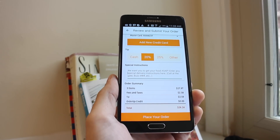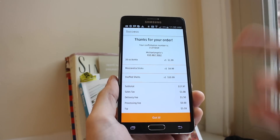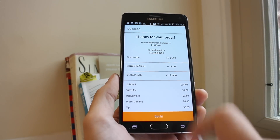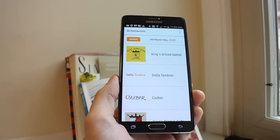When you're ready, just hit place your order and give it a few seconds to go through. It says thanks for your order — everything confirmed. It gives you the restaurant's phone number in case you need to change anything. In about 45 minutes, hopefully I'll have some food.